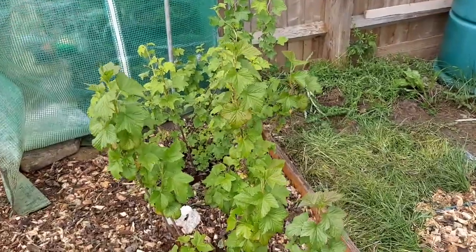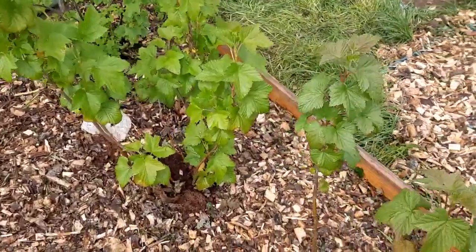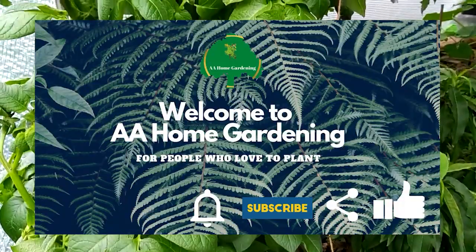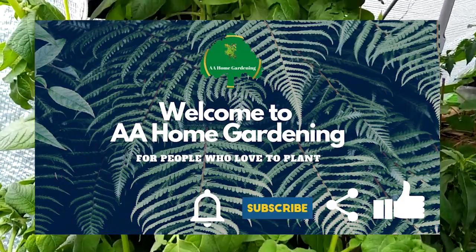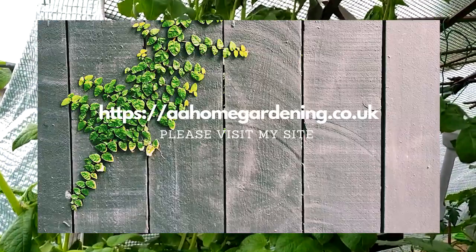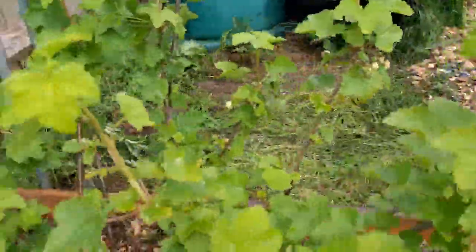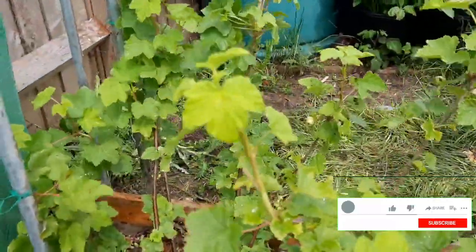Hello and welcome again to AA Omgarnan for a quick allotment tour. Today is the 23rd of May. This is the allotment tour for May — as you can hear in the background, wind and rain, that's all we have.